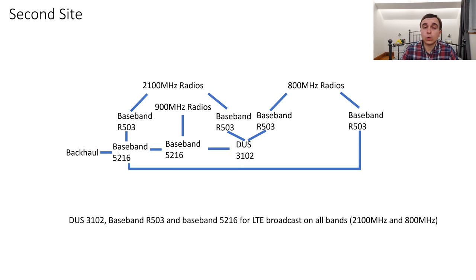A thing to note is that while the baseband R503 is multiplexing and demultiplexing and effectively acting as an interchange, the baseband 5216 is a very sophisticated, fully featured, high-end baseband with huge capabilities. Just because they're both called baseband does not mean they operate in the same way or have the same feature set at all.